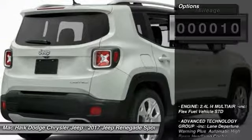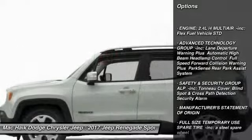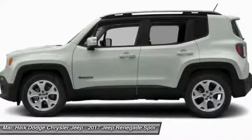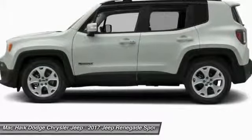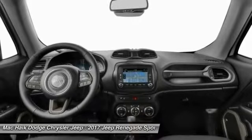Here are some of this vehicle's great options: traction control, remote engine start, stability control, keyless entry, anti-lock braking system, backup camera, steering wheel audio controls, Bluetooth, leather wrapped steering wheel, and power steering.